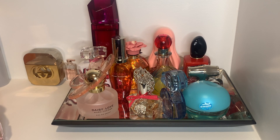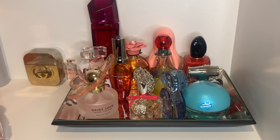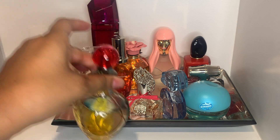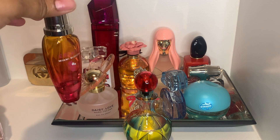Hi my loves, welcome back — another month, a new perfume tray. As y'all can see, this is my tray from the month of July, my birthday month. I enjoyed this tray. My most used fragrance was honestly Live Lux, probably, along with Miami Blossom.